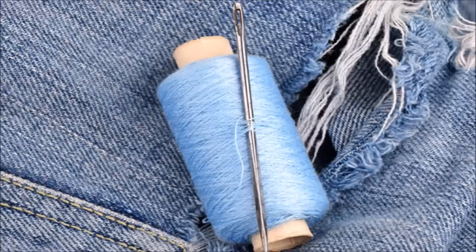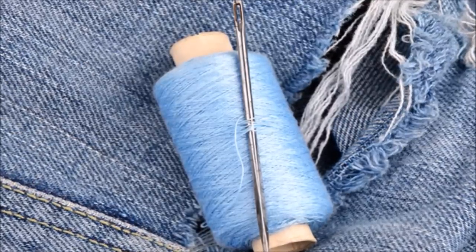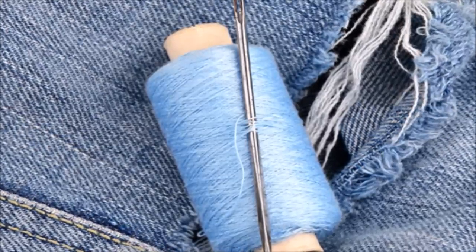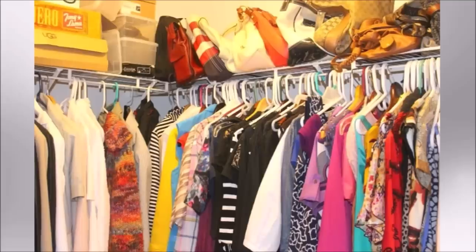We can donate these clothes to charity or recycle them. If I have any piece of clothing I still want to wear but is in bad need of repair, I place it in a bag labeled 'repair' and have these items repaired as soon as possible. Two: people tend to have a disorganized closet because their clothes are not properly kept.